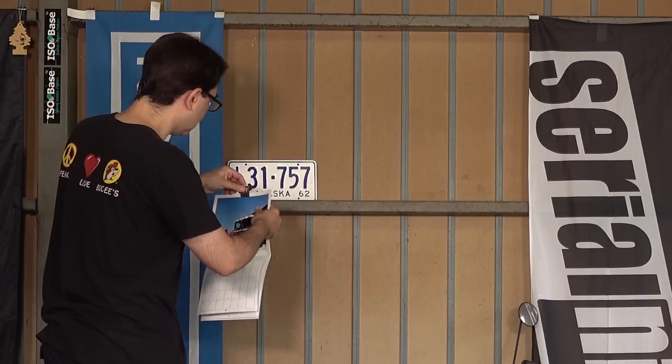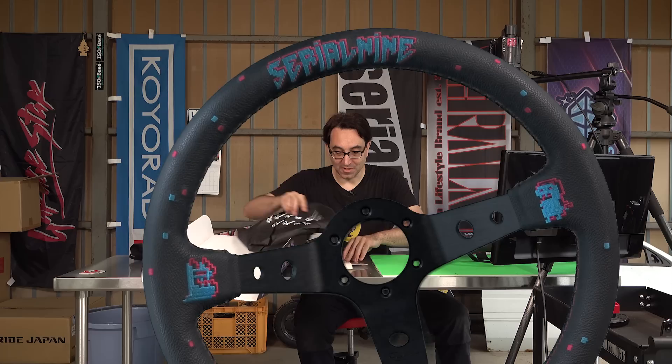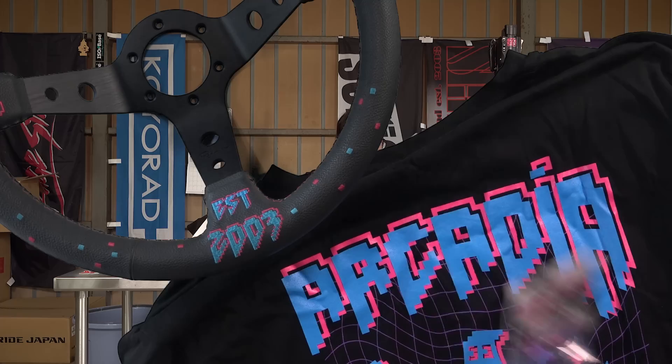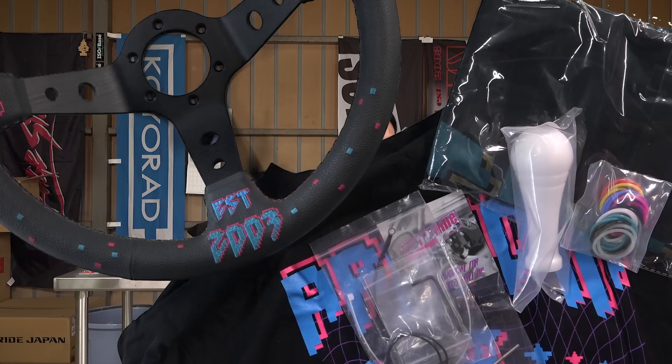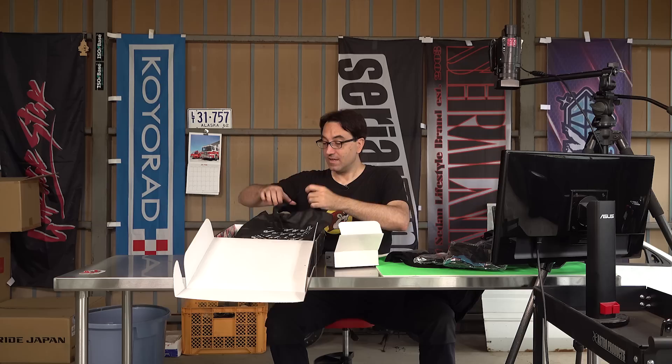Next one from Serial 9. I already know what this is — Arcadia steering wheel. So the retro theme on there, this is cool. This is going on the JZX for sure. Anodized bolts, hardware, another flag, a new shift knob and little rings to replace the one that burned down on the old JZX. And horn button, hat, and stickers. Happy 2023 — looking forward to working together on the new JZX. Cresta bros, as usual. Thank you Serial 9.